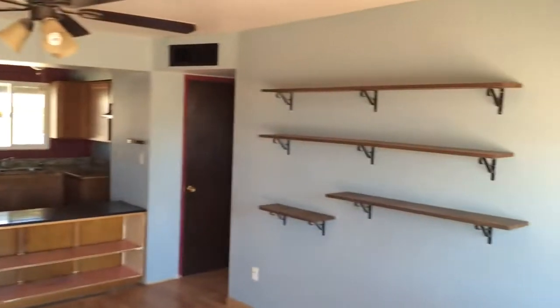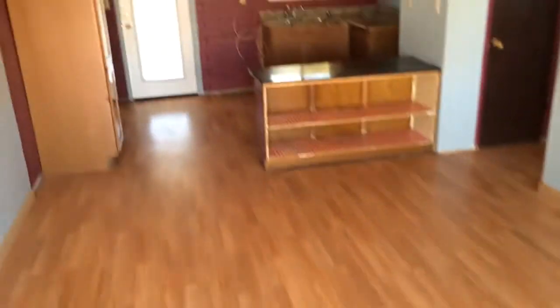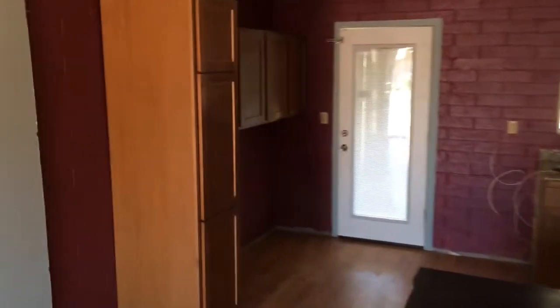Here we are in the main room. It's got decent flooring. It has a newer kitchen.